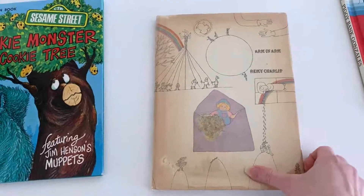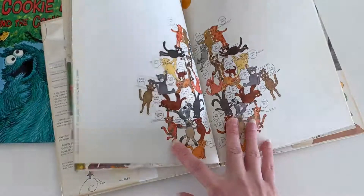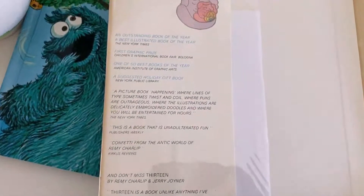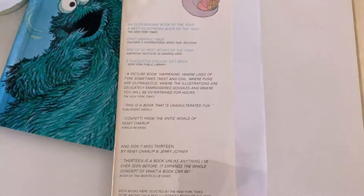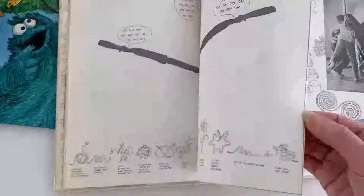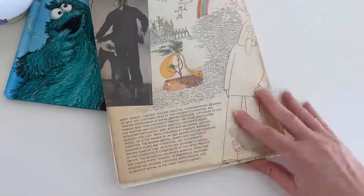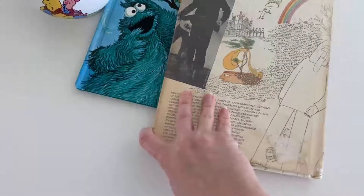This one stood out because of the illustrations — they're a little crazy and weird — and also because of some of the awards it won. I went ahead and looked it up, and it looks like it's selling for between $30 and $40, which is really surprising for a book. Even in this condition with a worn dust jacket, and it's obvious it was in a library, it's still selling for that price.